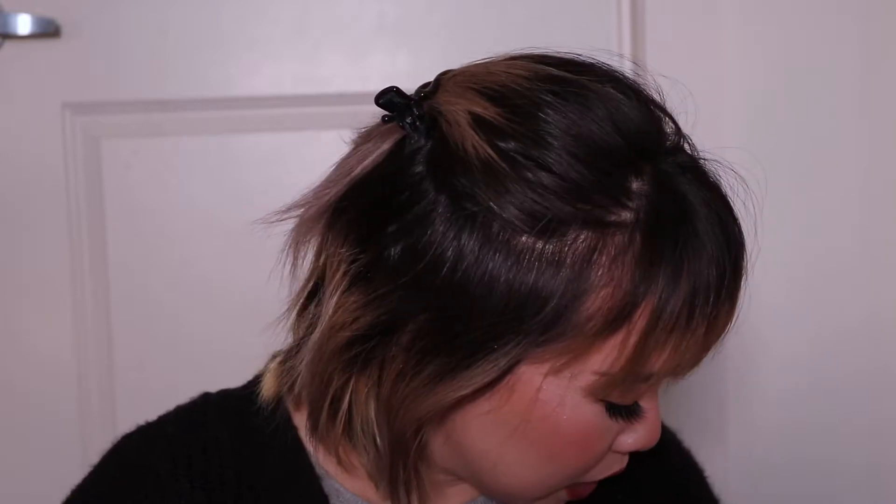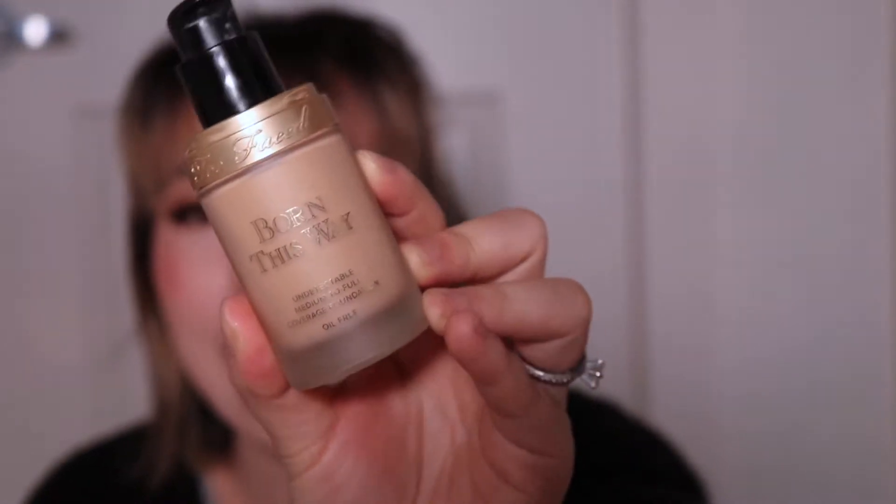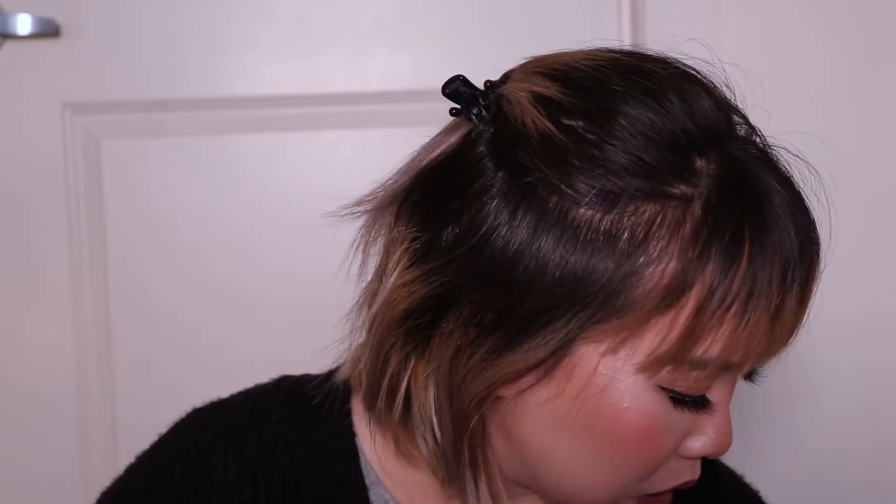Susan, you did a good job. Next, my Too Faced Born This Way foundation — I finally used this product up. I think it's at least three years old, which is crazy. It's a really good middle-of-the-road foundation. It reminds me a lot of the L'Oreal Infallible Freshwear foundation, and the color match is almost identical. It's a medium foundation, a little bit thicker. I wouldn't buy it again because it's kind of boring — there's nothing radical about it, and I think makeup has to be radicalized in some way if you're a beauty junkie.